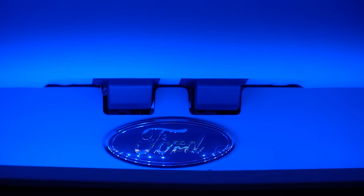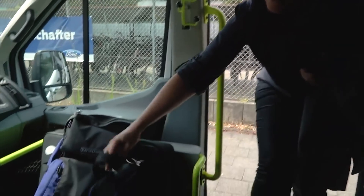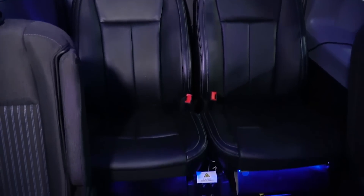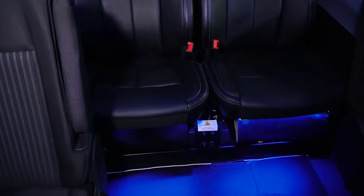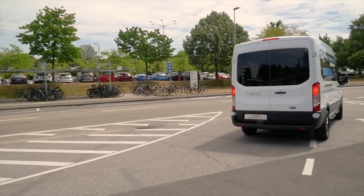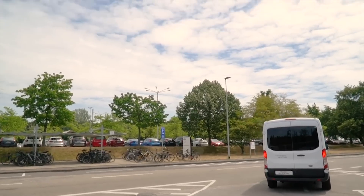Ford found that red lighting reduced power usage of the HVAC system by 3.3% for cooling, and blue lighting reduced power for heating by 2.5%. The minibus concept also has a number of other energy-optimizing technologies, like using waste heat from vehicle components to extend vehicle range by up to 20%. Ford is planning road trials with this concept later this year.